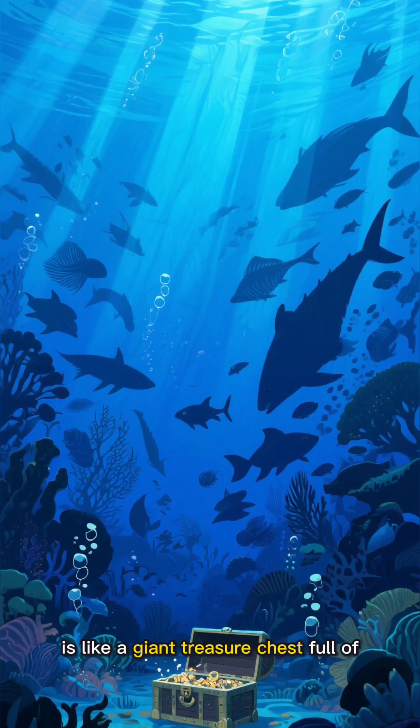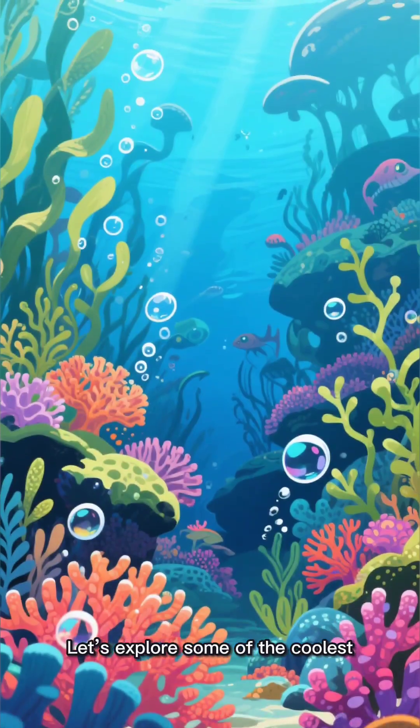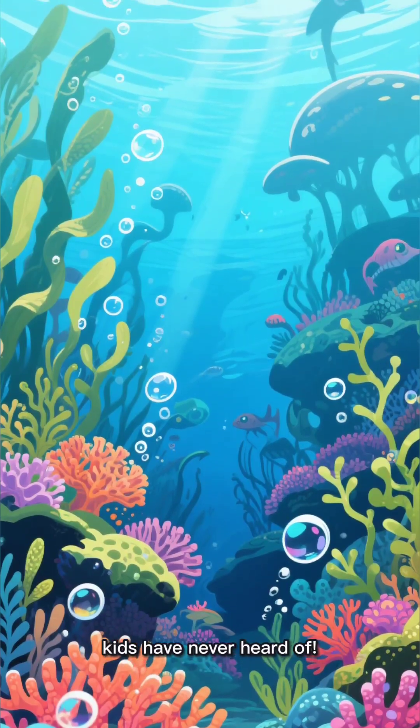Did you know the ocean is like a giant treasure chest full of mysterious creatures? Let's explore some of the coolest underwater friends that most kids have never heard of.